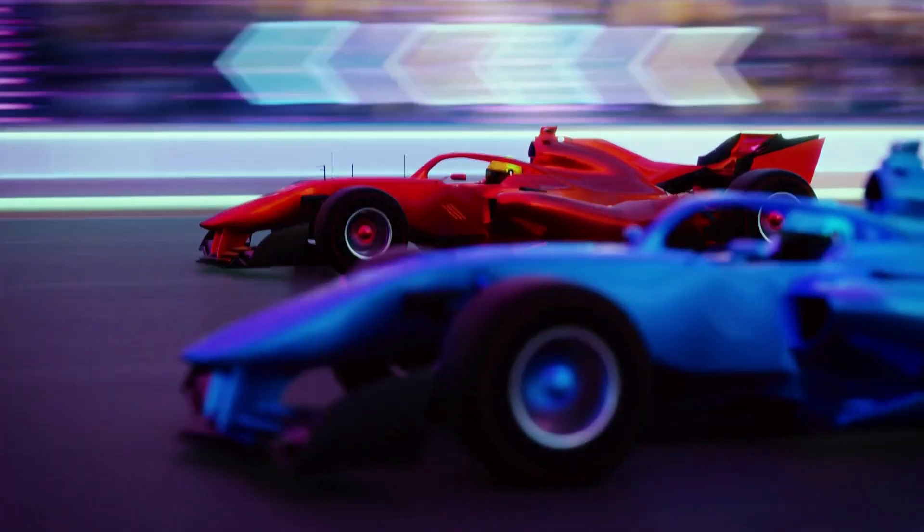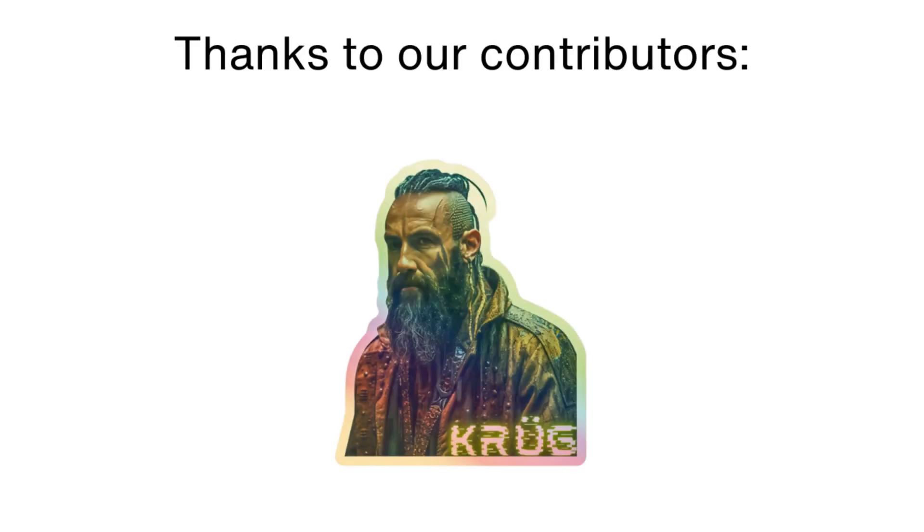Please like the video and if it was useful consider supporting us on Patreon. Thank you for watching and see you later! Goodbye!